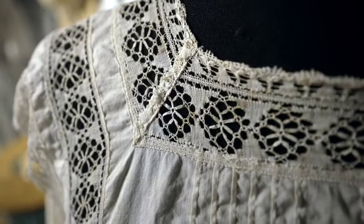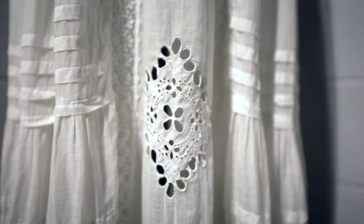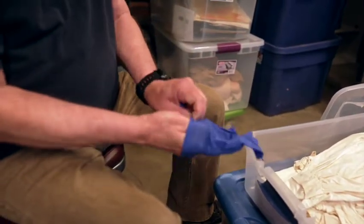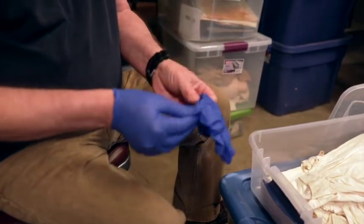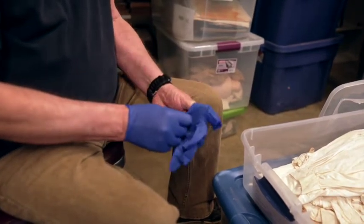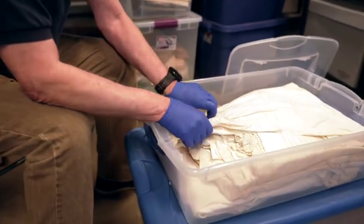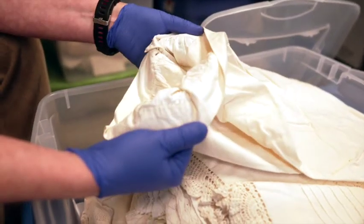Here's an example of our textiles — a very fine cotton called lawn, which includes machine-made laces. We always handle items with nitrile gloves. Even if I wash my hands five minutes before, there's still oil on them, and that can harm the fabric or whatever I'm touching, whether it be an old manuscript or a photo.